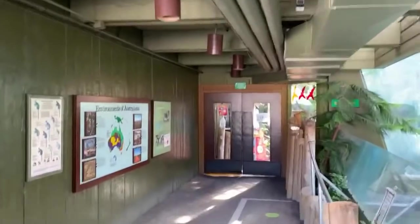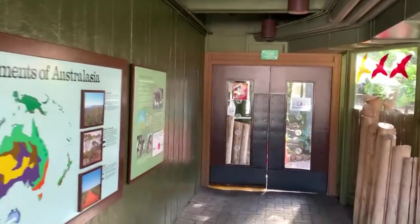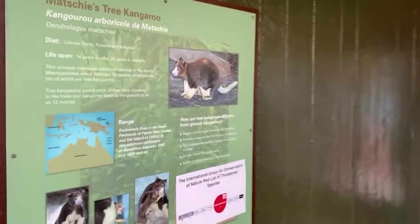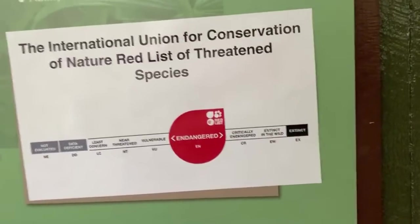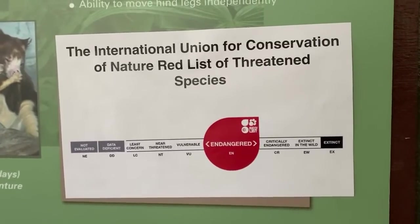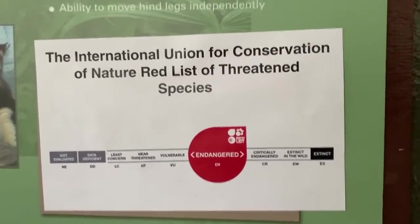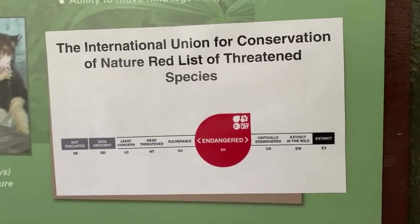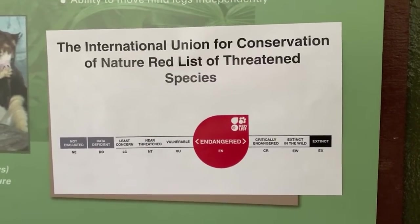I want to introduce you guys to a list that we use here at the zoo. If you've ever visited the Toronto Zoo before, you may have seen this list. It's called the Red List, and it's a global scale used to measure the numbers of wild populations of different species. We see this for animals and plants, and this is right now where the tree kangaroo falls — they are listed as endangered.